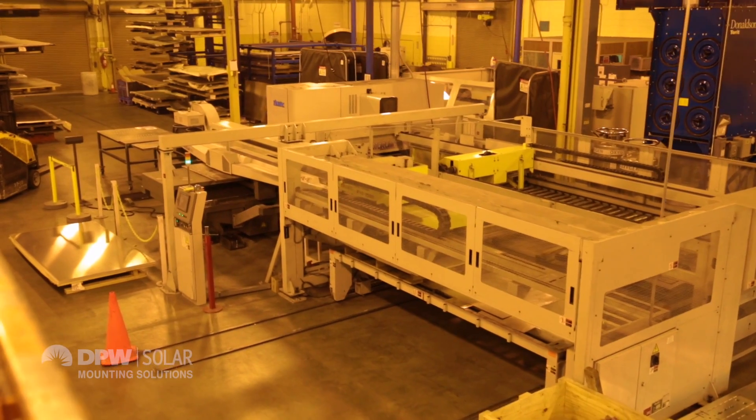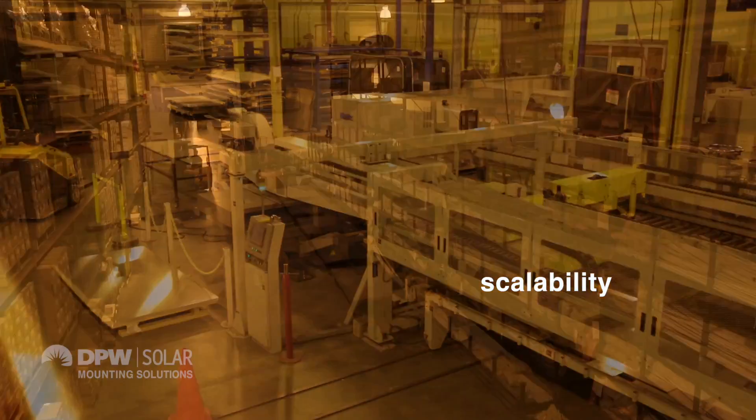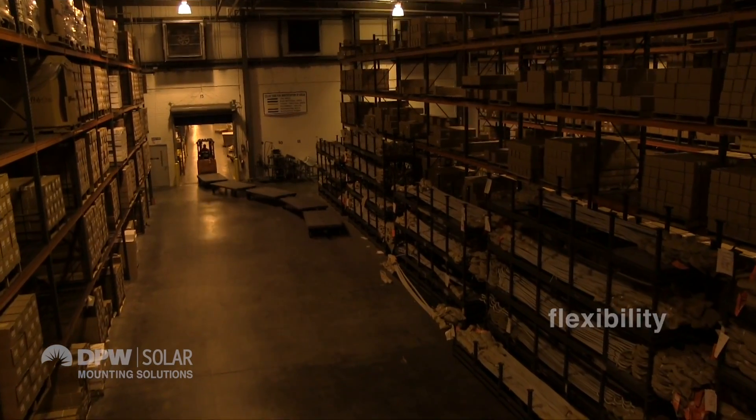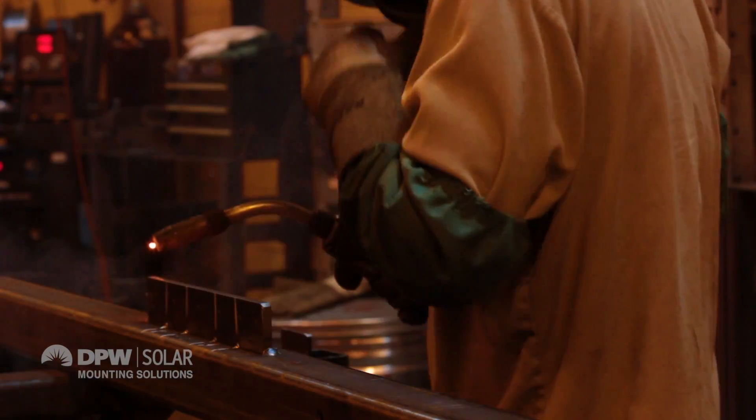The benefit of expanding our solar manufacturing capabilities into this facility in North Carolina is really our scalability and also the flexibility of our workforce. Our customer support group does a very good job interfacing with the customer, but really behind the scenes is our manufacturing team. Our capacity is greatly increased by manufacturing in North Carolina.